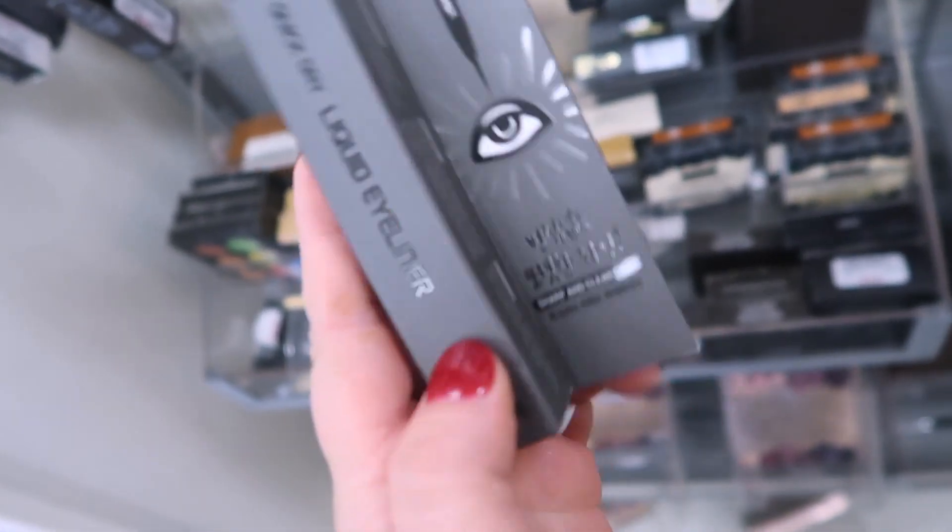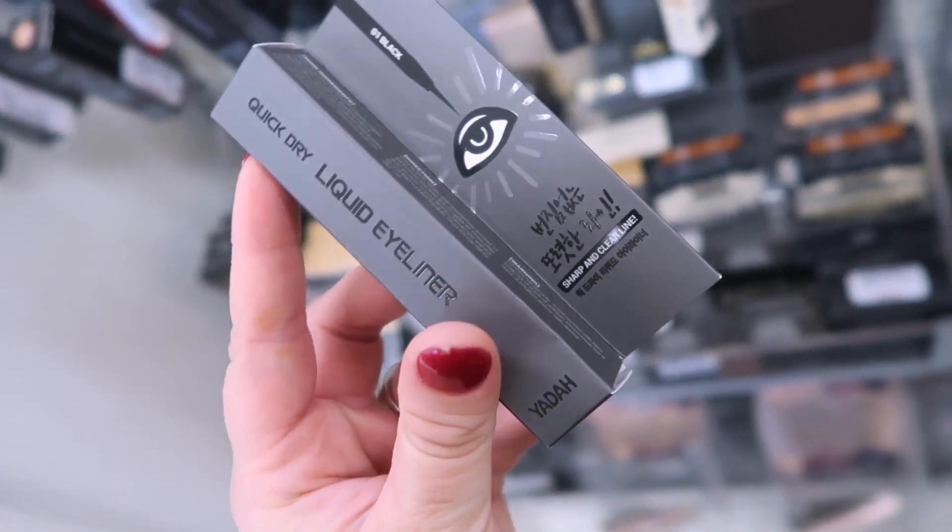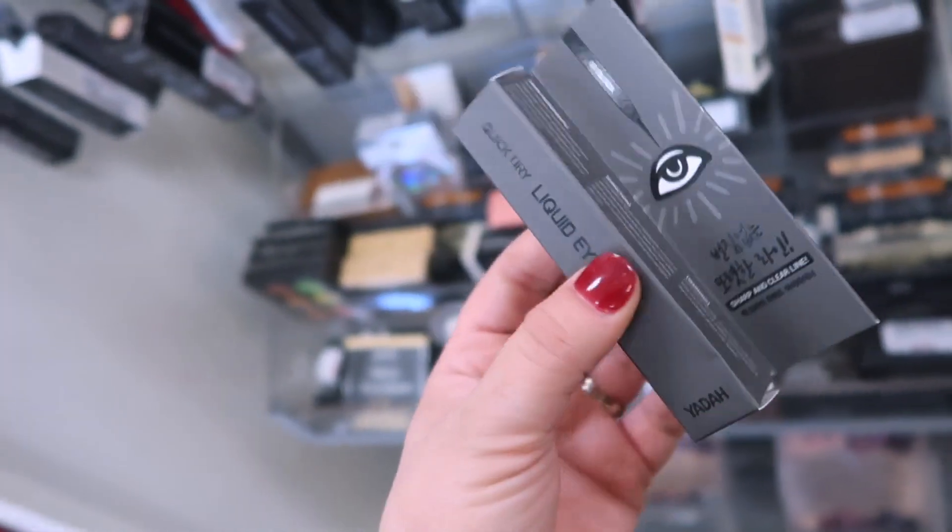This was kind of cute — it's by Yada, I think I tried a concealer from them in like an Ipsy bag forever ago. This is the Quick Dry Liquid Eyeliner, sharp and clear line, for $3.99.